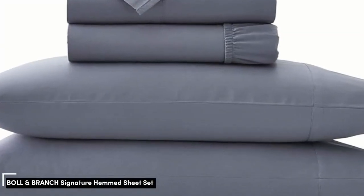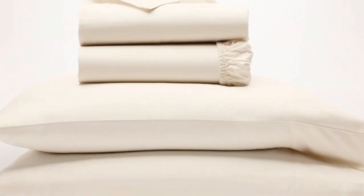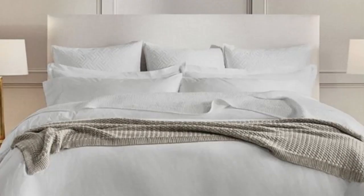Number 2. We've already touched on a set of percale sheets, but one of the other popular weave styles for cotton sheets is the sateen weave. This weave style leaves sheets feeling smooth and satin-like, and they also have a light sheen to them. If this sounds like the weave style for you, the Boll and Branch sheets are a perfect match.